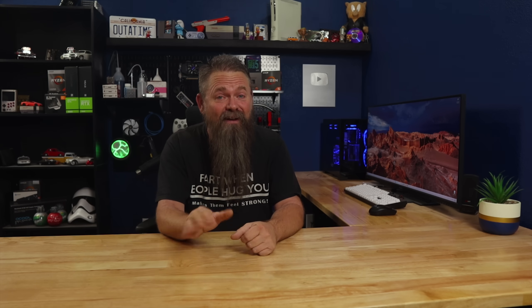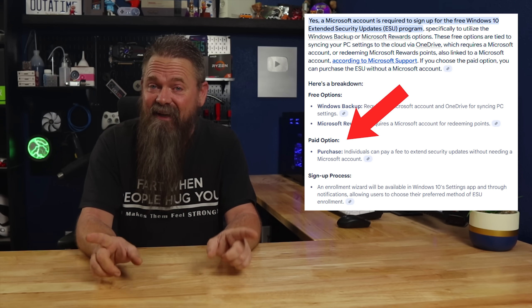A single ESU license covers up to 10 PCs. Believe it or not, this is actually a pretty good deal, considering that a business ESU license costs $61 for the first year and only covers a single computer. So 10 computers with a business ESU license would cost $610 for the first year compared to $30 for a consumer license. And best of all, the consumer license doesn't require a Microsoft account — at least if you pay the $30, it doesn't.